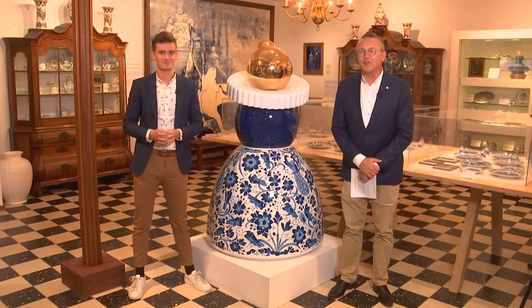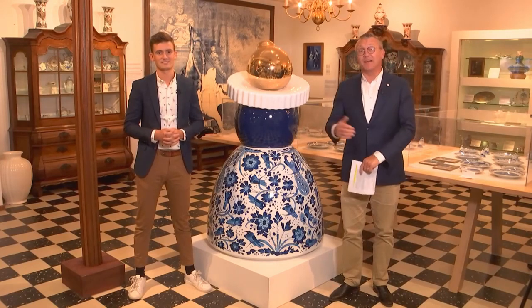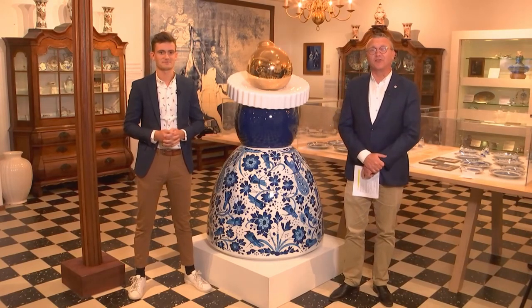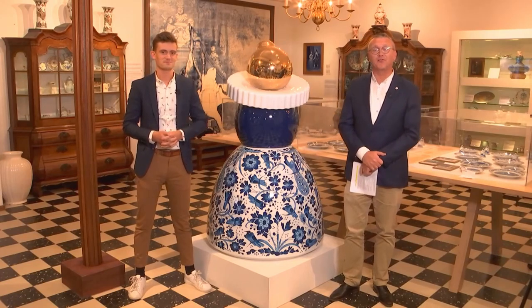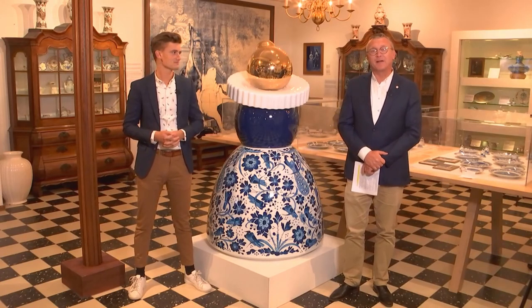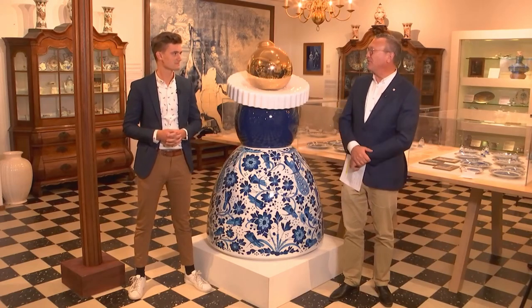Good afternoon, dear viewers from North America, from the United States and Canada — we're thrilled to have you with us. For you it's afternoon; it's already evening here back in the Netherlands. My name is Eric Bakermans and I'm Director of Marketing, Meetings and Conventions at the Netherlands Board of Tourism and Conventions. Next to me is Edo Anso from Royal Delft.